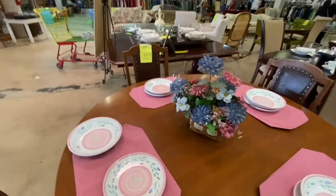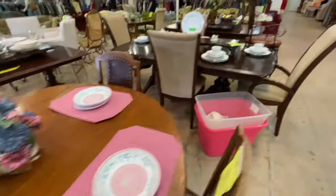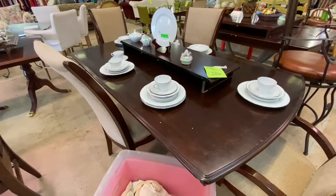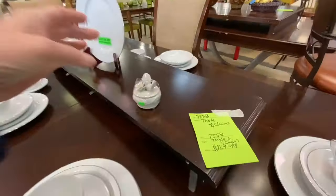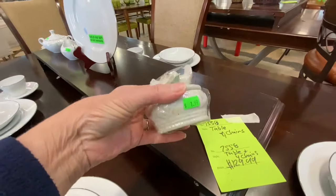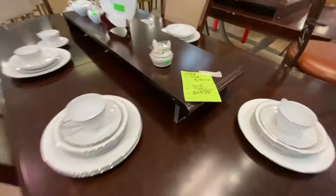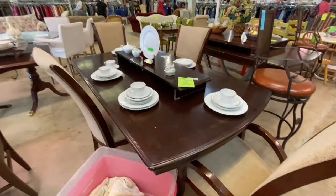They want $39.99 for this table, and all the chairs are sold separately. I can't get here as often as I like, so this will be a long video because I'm going to try to take you through this entire store today — I want you to see what all they sell. There's like a little something for everybody in here, including the kids.